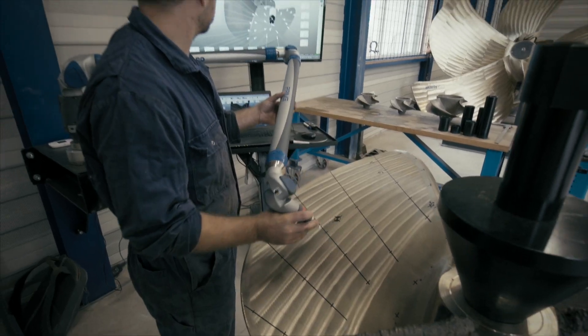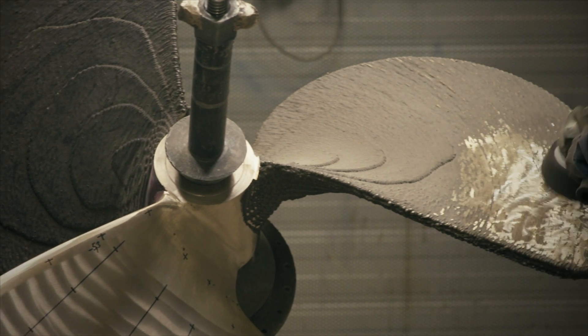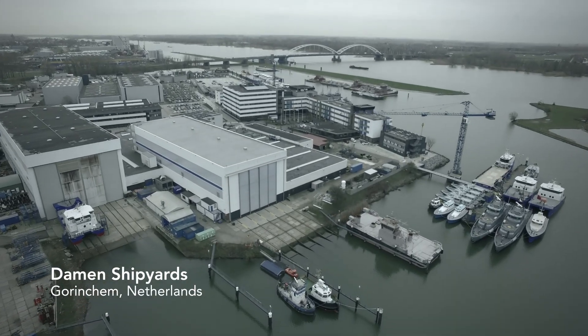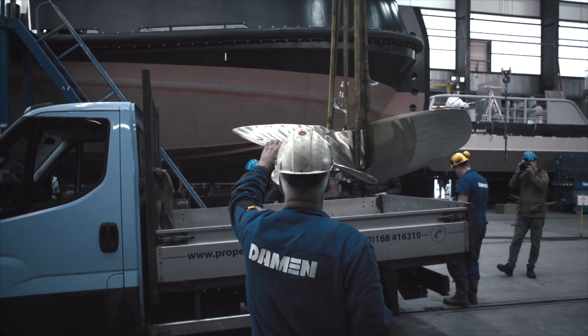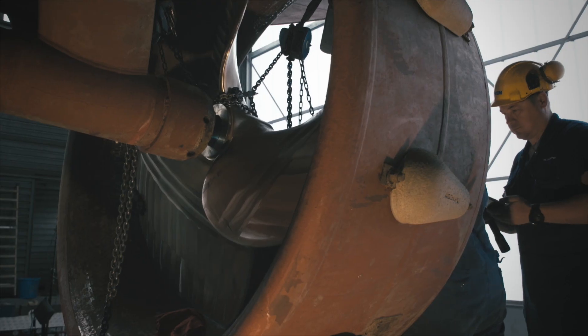With advanced 3D scanning methods, the propeller was checked and finished by ProMarin and deemed ready for testing. For the last stage of the project, the WAAMpeller was brought to Damen Shipyards in Gorinchem, where it was installed on the StanTug 1606.